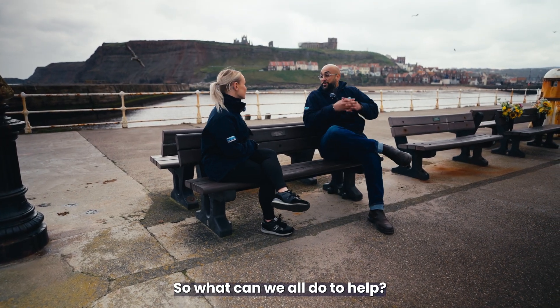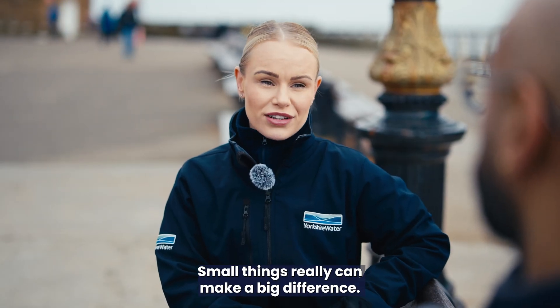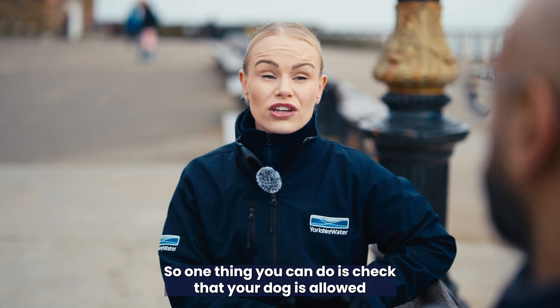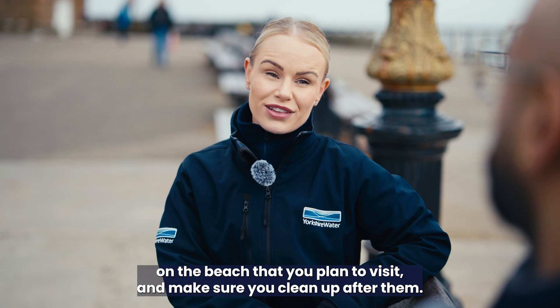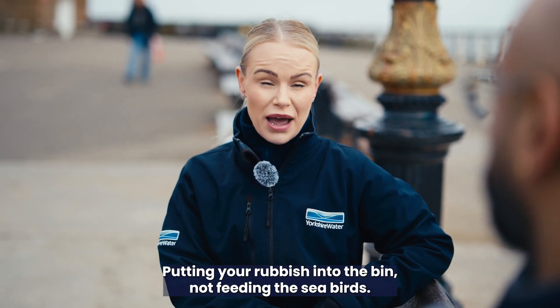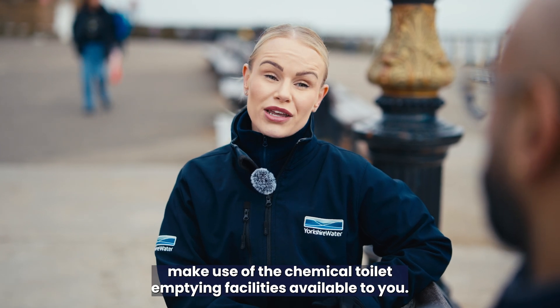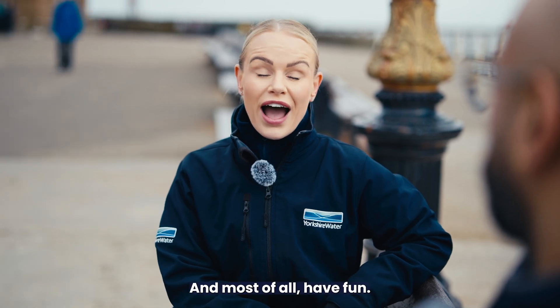So what can we all do to help? We can all do our bit — small things really can make a big difference. One thing you can do is check that your dog is allowed on the beach that you plan to visit and make sure you clean up after them. Putting your rubbish into the bin, not feeding the seabirds. If you do travel here by motor home, please make use of the chemical toilet emptying facilities available to you, and most of all, have fun.